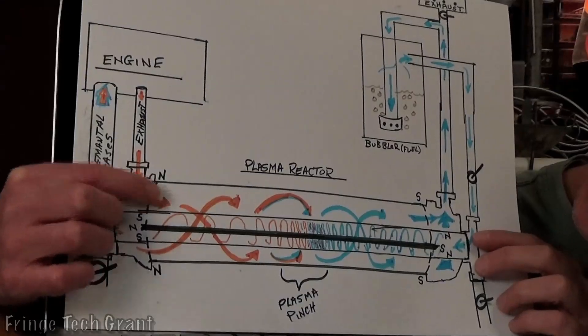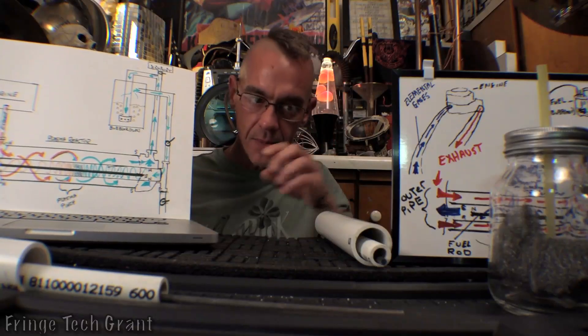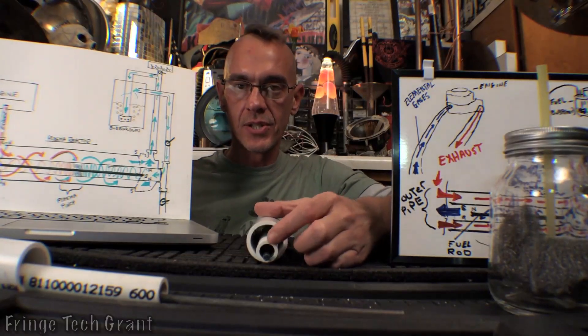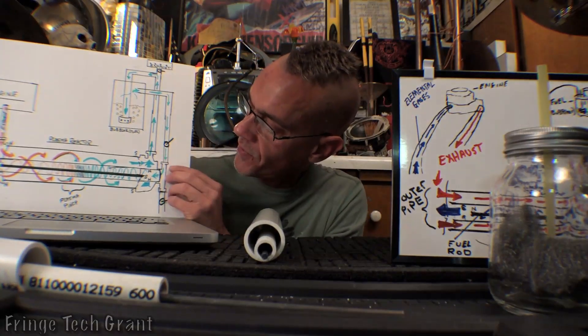Your engine exhaust is being sent into the system as well — it's about a thousand degrees. The exhaust is in the outer pipe and the fuel is in the inner pipe. These two substances never physically interact with each other; however, their temperatures do, and that results in a very powerful magnetic field.